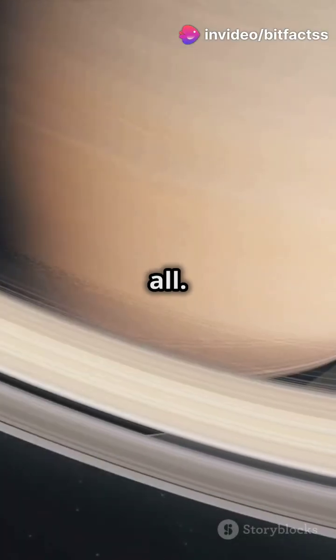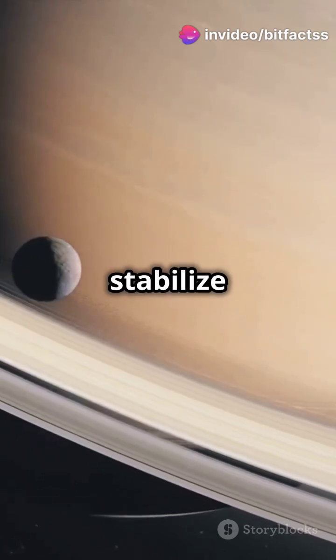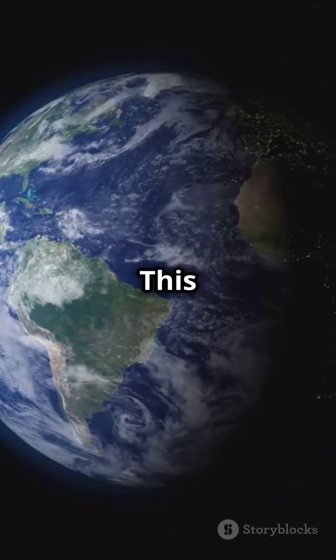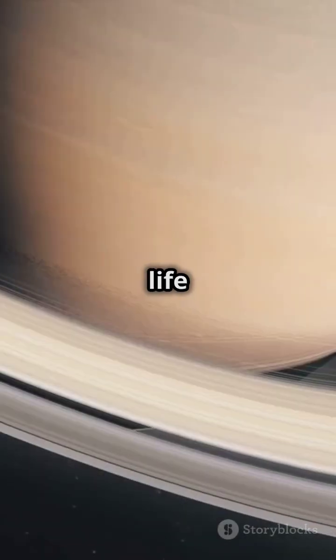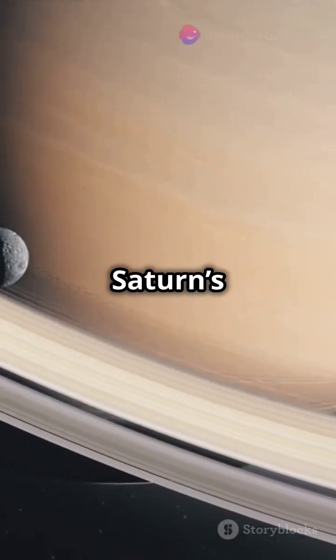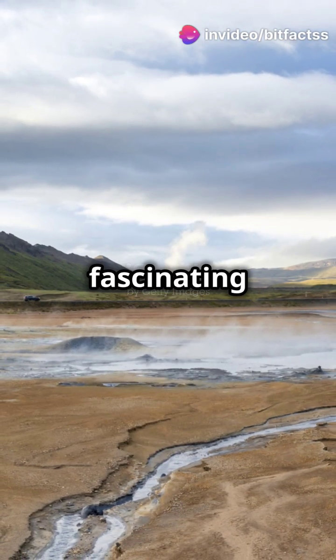But that's not all. Saturn's gravity, along with Jupiter's, helps stabilize the orbits of the other planets. This stability is essential — it keeps Earth's climate relatively steady, allowing life to thrive. Saturn's moons also hold fascinating mysteries.